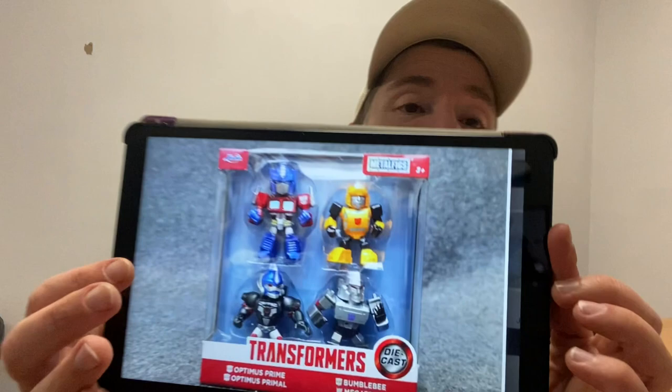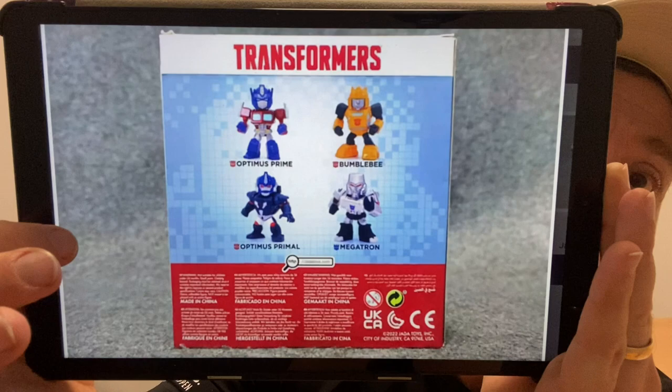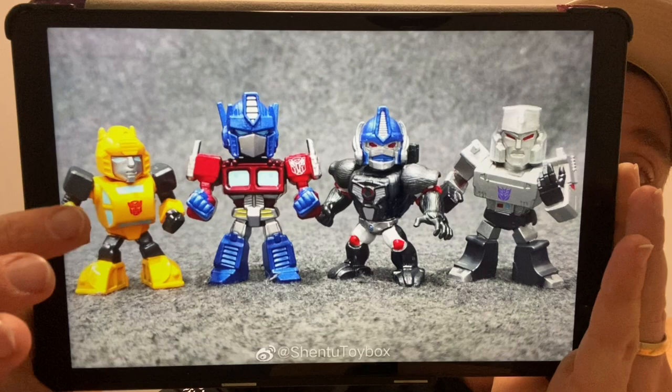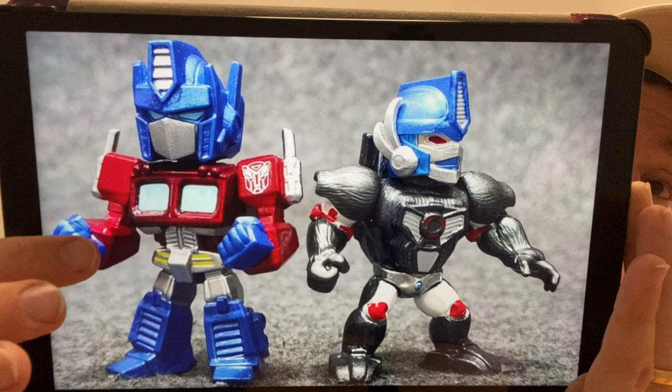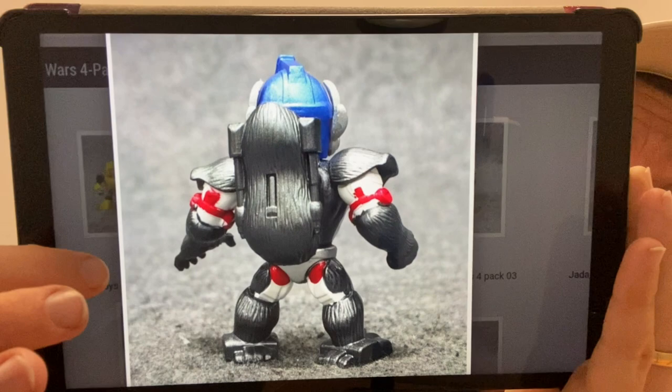Moving on — Jada Toys are making some metallic figures, much bigger than the mini figs they've already released. It's a combination of G1 and Beast Wars, as we've got Optimus Primal there. All four are out of the packaging and they're quite cool — I love the chibi style. They're nearly three inches, over seven centimeters, so there's quite a bit of detail. They're die-cast. I don't know if we get Jada Toys in the UK, but Optimus Primal looks cool. They've clearly been found at retail already.